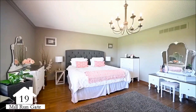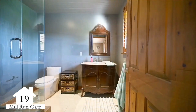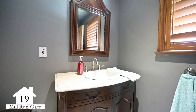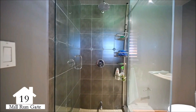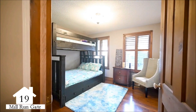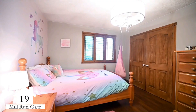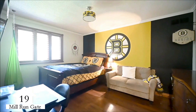Unwind in the primary bedroom, complete with hardwood floors, a walk-in closet, and an updated three-piece washroom with a large glass shower. The main level offers three additional spacious bedrooms, as well as an additional three-piece bathroom.